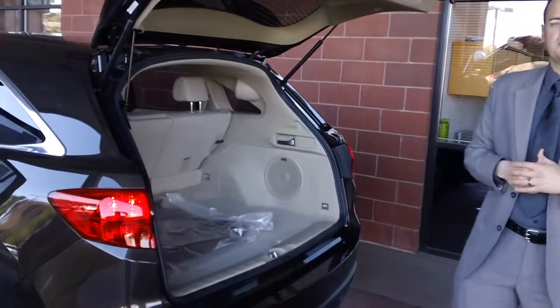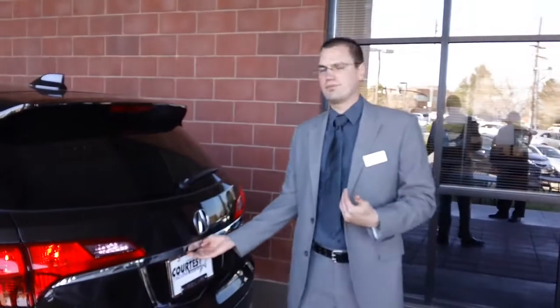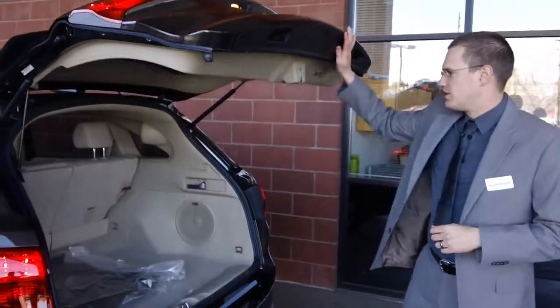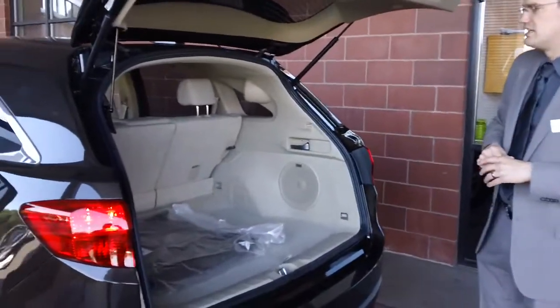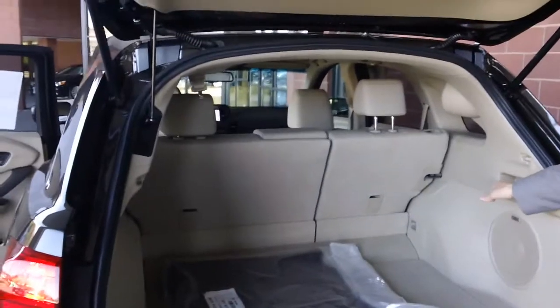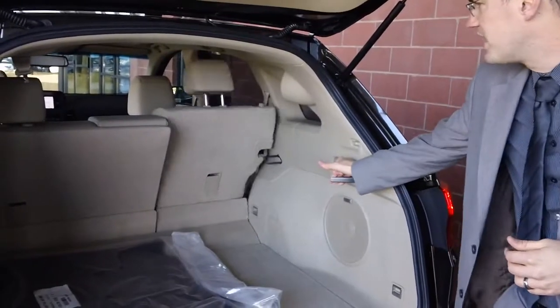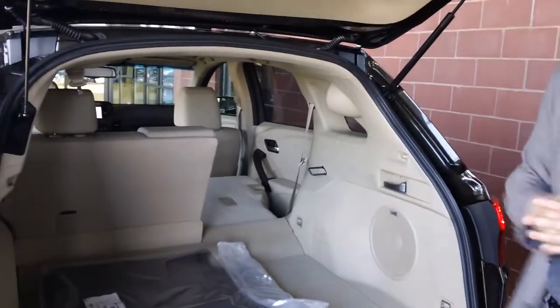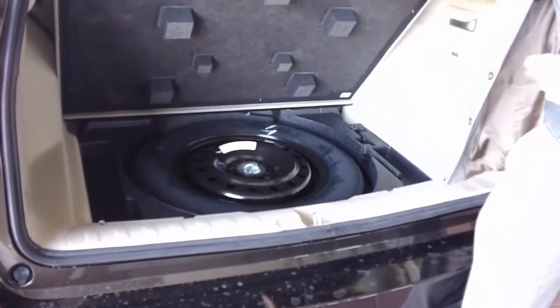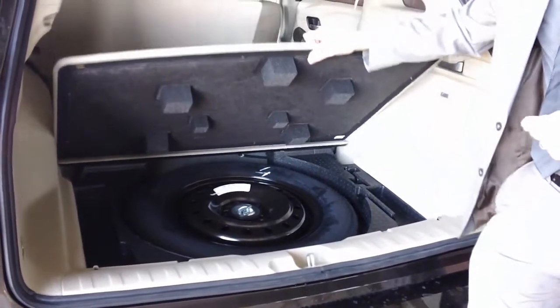One of the other nice features — you can also just shut the gate manually. It does not have to be used just as a power gate, like some of our competitors. The new rear seat system allows you to simply pull on the handle and the seats will go down to give you additional room. You also have a full-size spare in the back for your all-wheel drive vehicle.